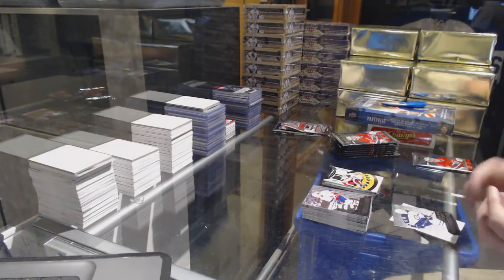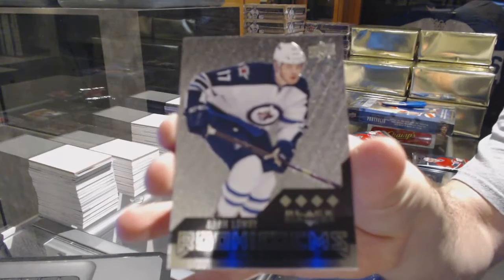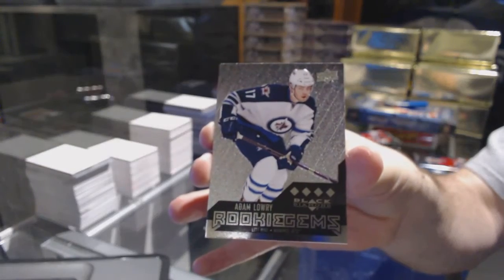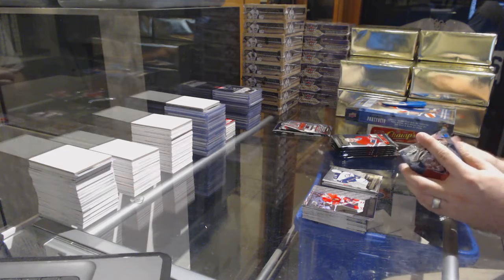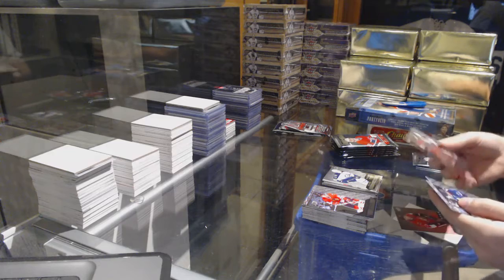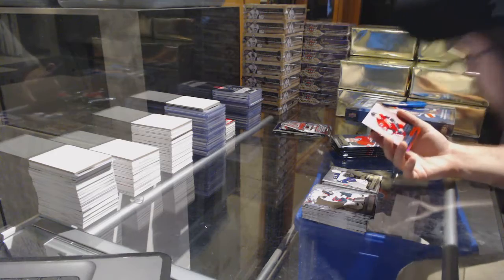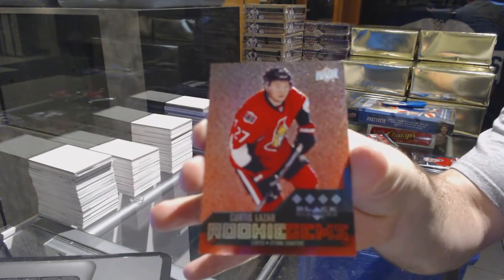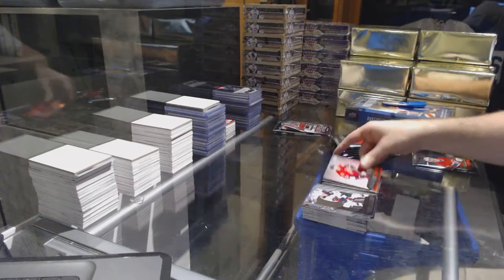We've got a quad diamond rookie gems for the Winnipeg Jets, Adam Lowry. Quad diamond rookie gems. And a ruby quad diamond rookie, number to 150 for the Senators, Curtis Lazar.